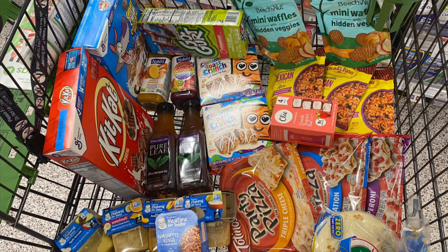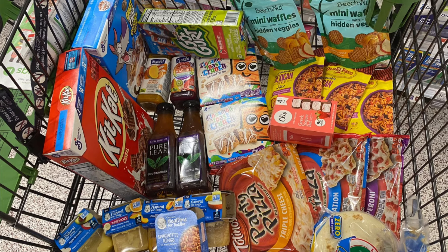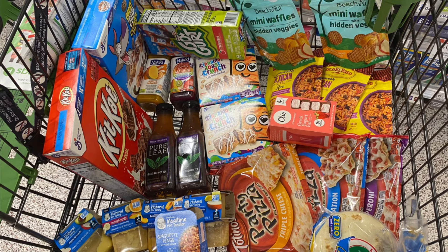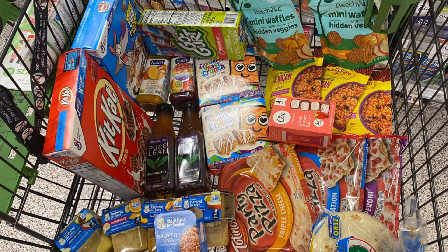Then I picked up two of the Pearl Leaf Tea. I noticed we had another coupon that was two-off-two. These are BOGO at $2.49, so picking up two at $2.49 and using that two-off-two coupon, you'll pay just 49 cents for the two.